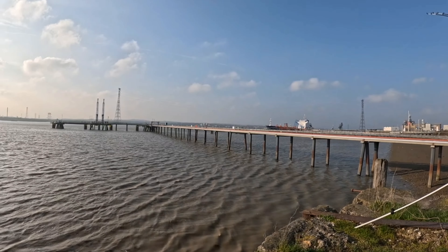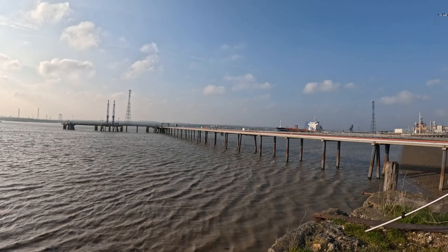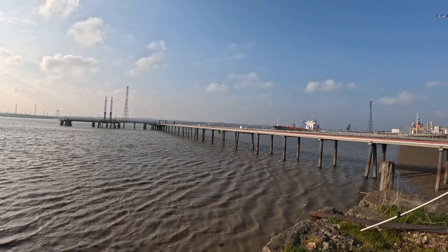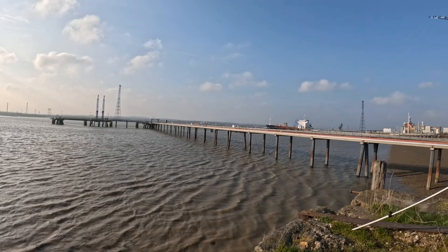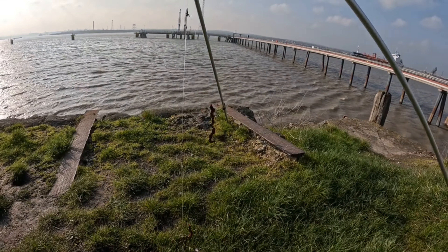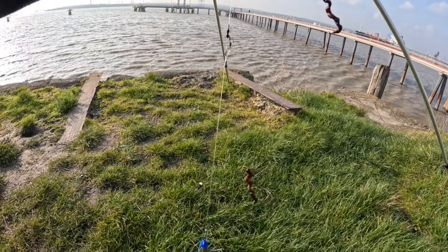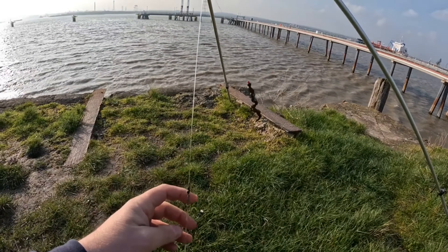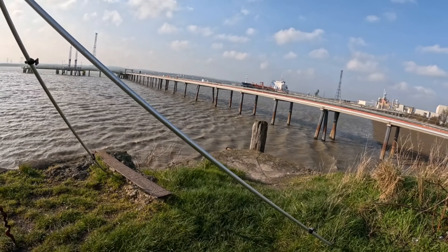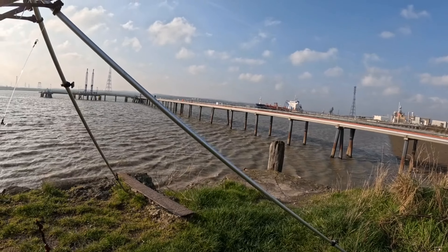One rod's probably on the edge of that gully I showed earlier, and the other one's a little bit further down, just past that orange life belt. The other one's probably in line with that boat from where I'm sitting. I've got both hooks baited up — I'm not fishing them clipped down or anything today. I'm literally only fishing about 30 yards over towards that jetty, so I don't need to clip it down that far.